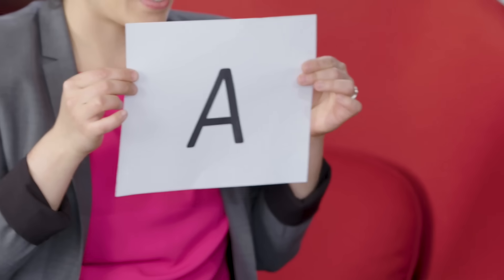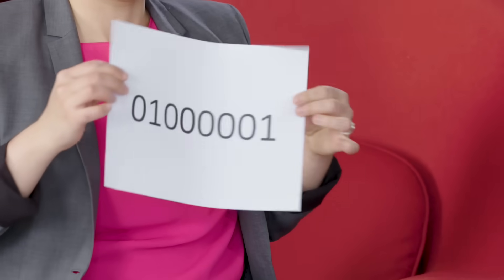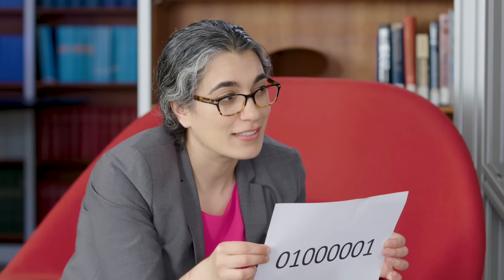Do you know what your computer thinks that letter 'A' is? Zero and one — this really specific combination of zeros and ones. Everything that your computer does — showing you Pink Panther videos on YouTube, calculating things, searching the internet — it does all of that with a really specific combination of zeros and ones, which is crazy.